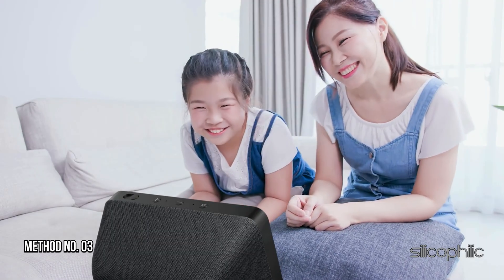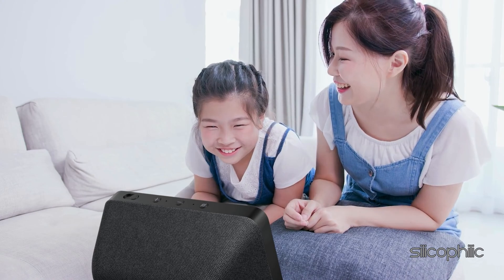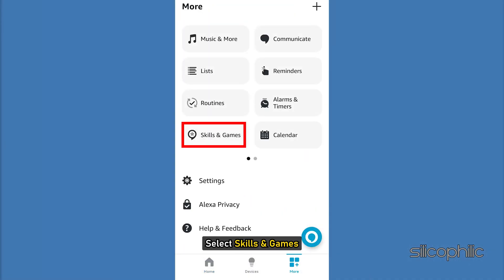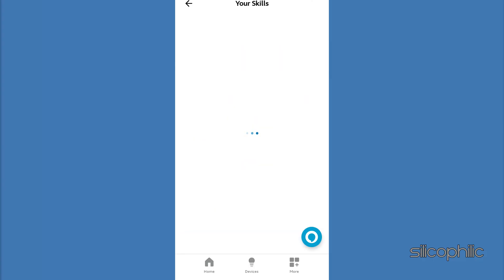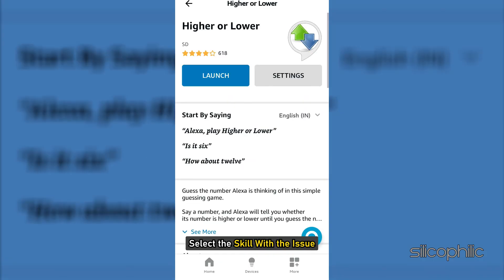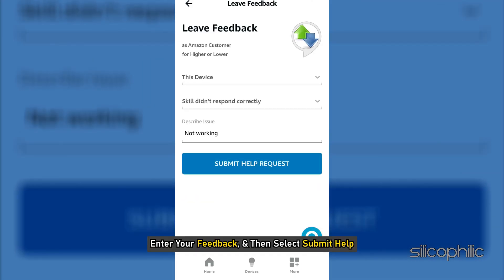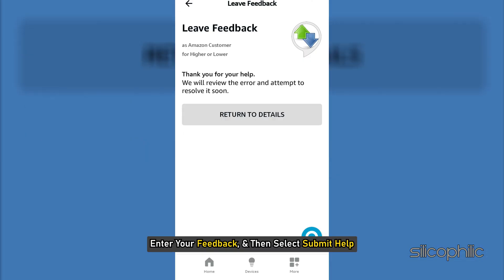Method 3: Report issues with a skill. Open the Alexa app, select More, then select Skills and Games. Select Your Skills, then select the skill with the issue. Scroll down to the feedback section and select Send Feedback. Enter your feedback and then select Submit.